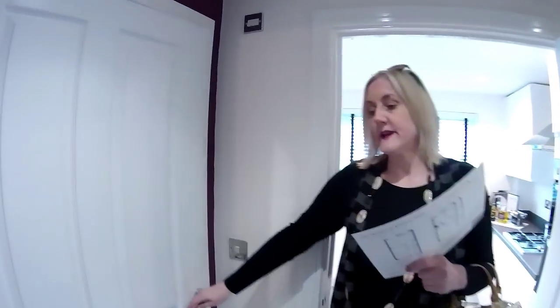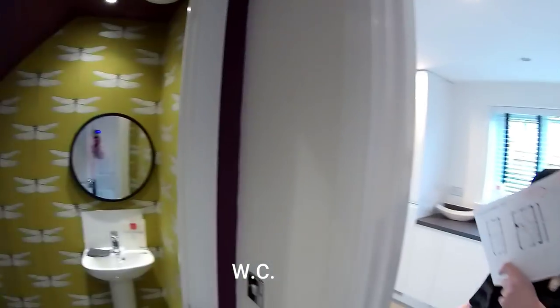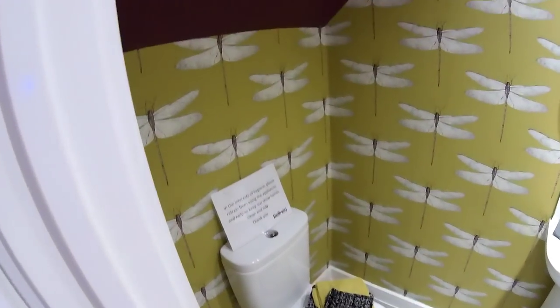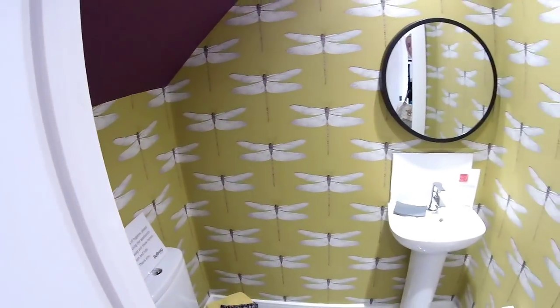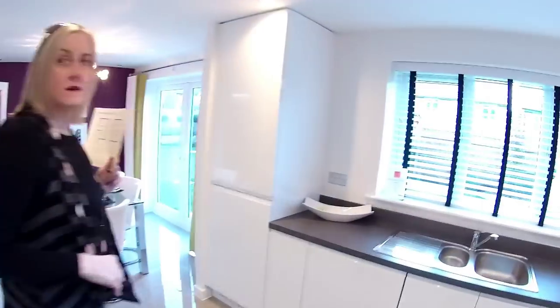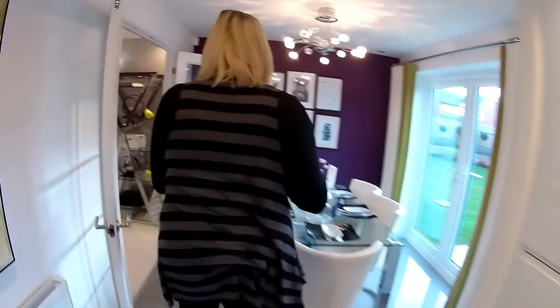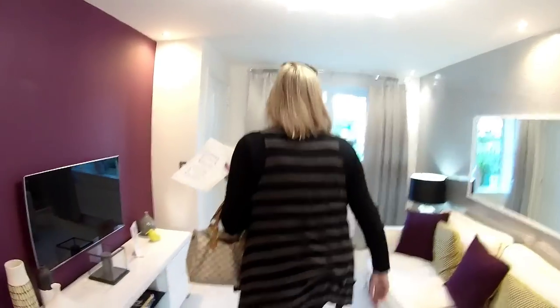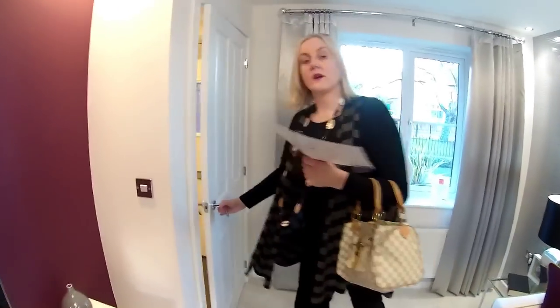That's your downstairs WC — lovely wallpaper. Very nice isn't it? Rocha Sanctuary.